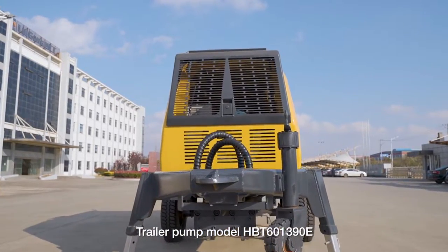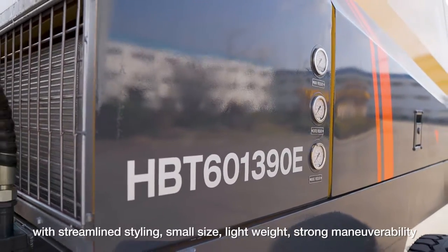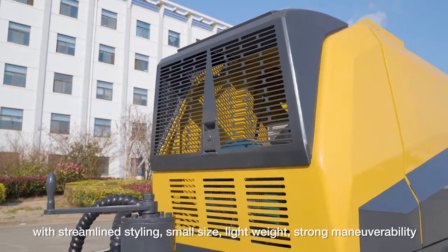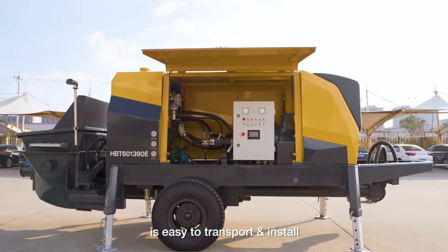Trailer pump model HBT601390E, with streamlined styling, small size, lightweight, and strong maneuverability, is easy to transport and install.